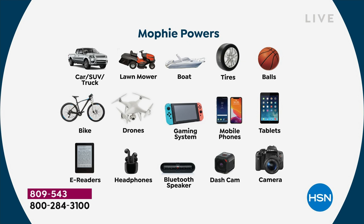It will inflate your tires, sports balls, bike tires. It runs your drones, gaming systems, phones, tablets, e-readers, headphones, Bluetooth speaker, dash cam — you name it. This will either charge, power, or inflate it. The only thing it doesn't do is wash your windows — and I wish it did, but then it'd be a bigger device.